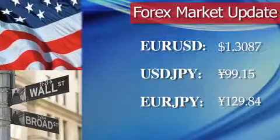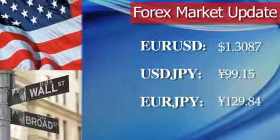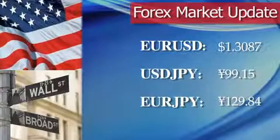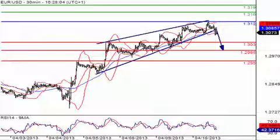Now, we first take a look at the euro to U.S. dollar market. Right now, we do have the euro on the upside at $1.3087. In the U.S. dollar to Japanese yen market, the dollar is lower against the yen at 99.15 yen. And in the euro to Japanese yen market, we do have the euro trading lower against the yen at 129.47 yen.